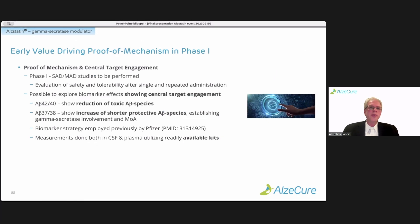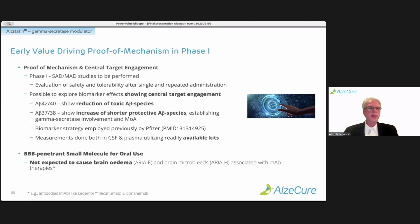We're not expecting to see the ARIA side effects seen with antibodies. Another strong value driver is that we can establish proof of mechanism and central target engagement already in phase one. Besides safety and tolerability after single and repeated administration, we can explore effects on biomarkers — A-beta-42-40 — to show reduction of these A-beta species while showing an increase of the shorter A-beta-37 and A-beta-38 peptides. This biomarker strategy has been previously employed by Pfizer and recently by Roche, and measurements can be done with existing technologies.